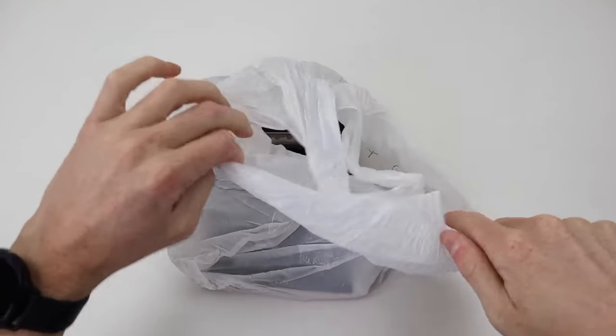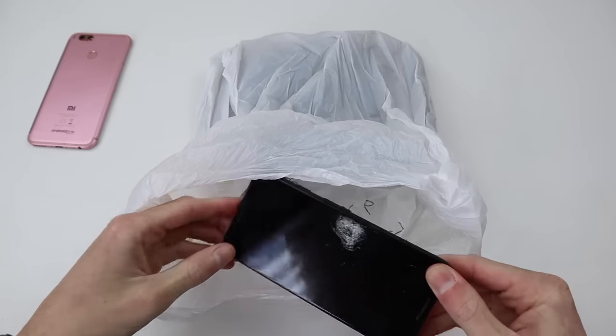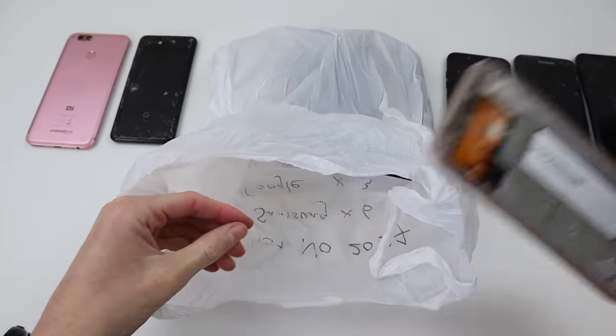Well, at least I believe that's how it's pronounced. These devices were very poorly packaged, simply just being thrown into a plastic bag with no protection. I'm going to start by pulling out the devices first before we get into testing them.